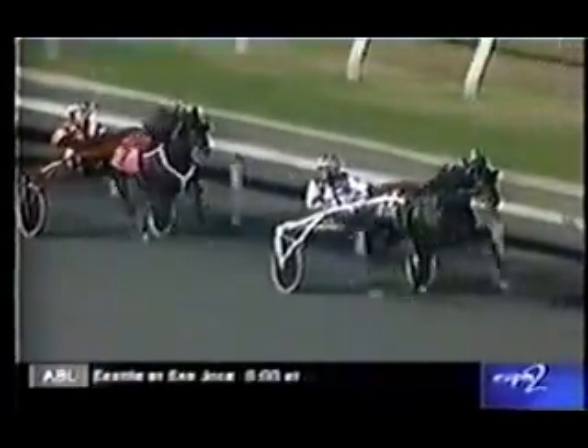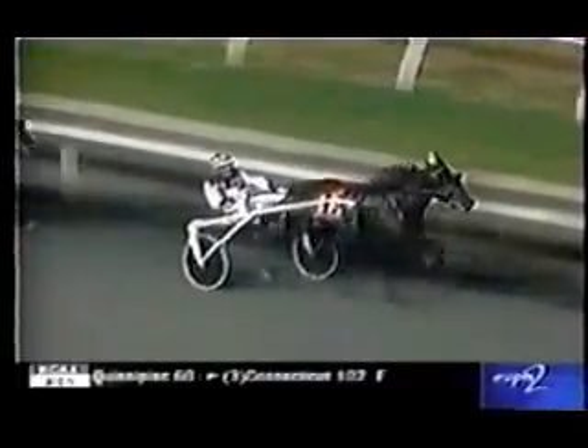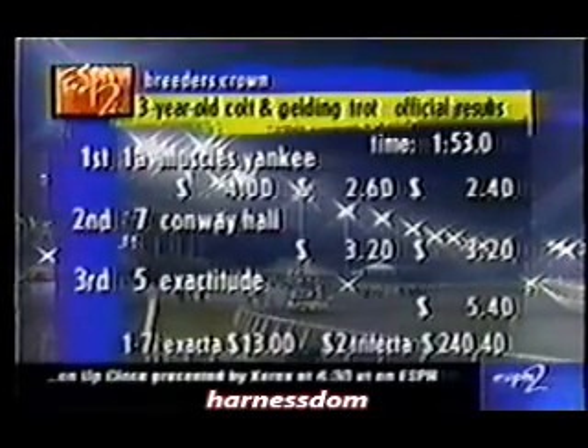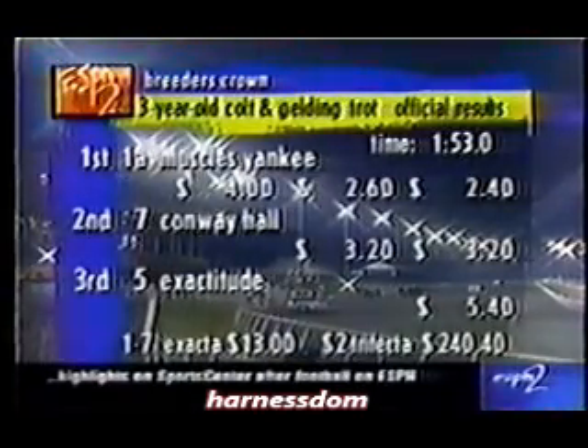As we heard, Roger Houston said he made a bobble as John Campbell pulled him off the rail. But here he is in command. Conway Hall is a well-beaten second at this point. John Campbell looking around as Muscles Yankee gets a little leg weary, but that's understandable. His trainer Chuck Sylvester said he was back in Hambletonian form, and now he's the divisional champion. Colt trot now official — Muscles Yankee the winner overtaking Conway Hall coming down the lane. Exactitude finished third. There you see the exacta and trifecta payoffs in our final race.